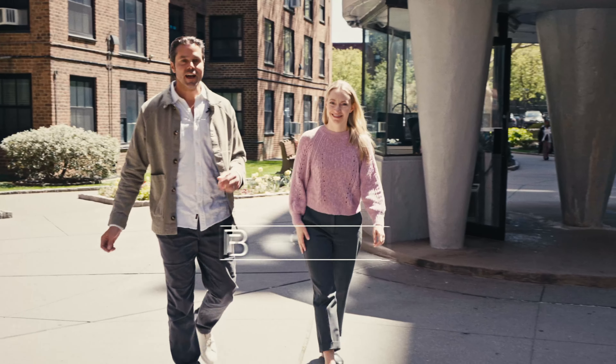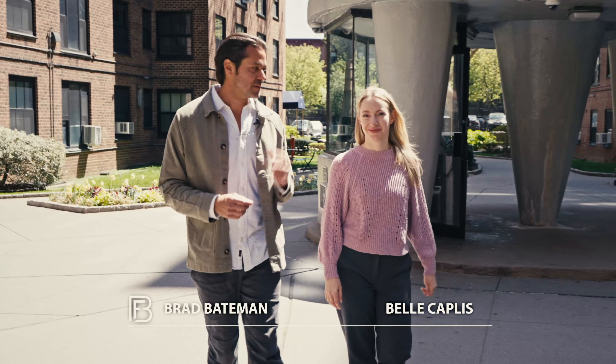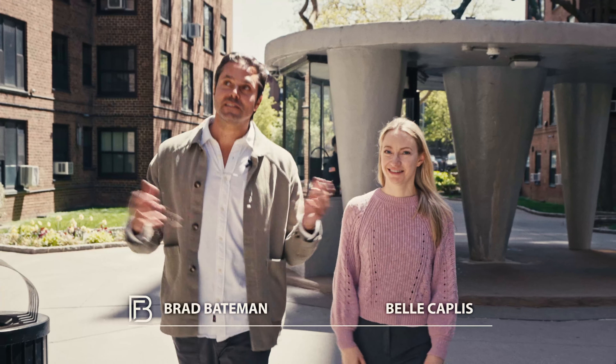Welcome to the Clinton Hill Co-Ops. I am Brad Bateman of the Bateman Fields team, and this is Belle Capus. We're here to tell you about this amazing complex called the Clinton Hill Co-Ops.